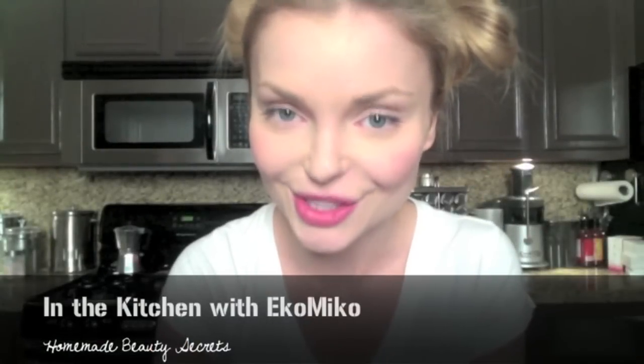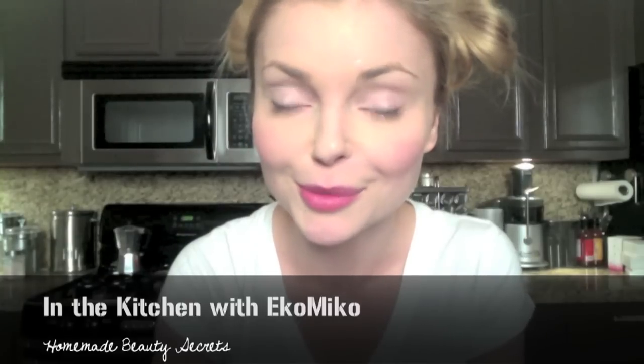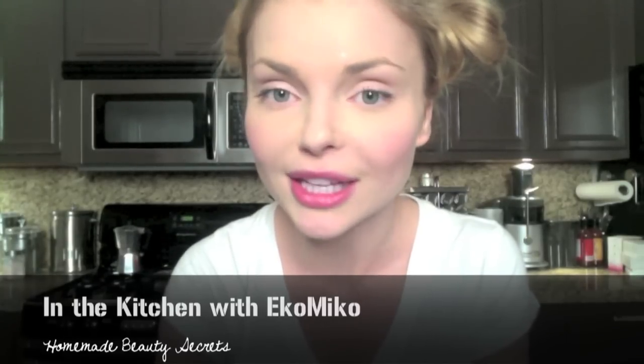Hi guys. Today I'd like to share with you some of my homemade beauty recipes made from ingredients available in your kitchen. Making cosmetics this way is a lot more fun. It's cheaper than buying them at the store and of course it's much better for our planet.